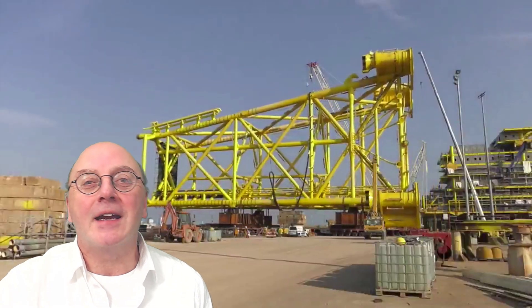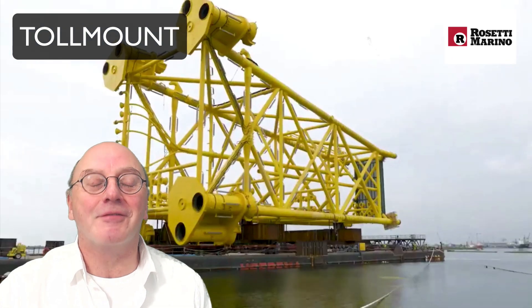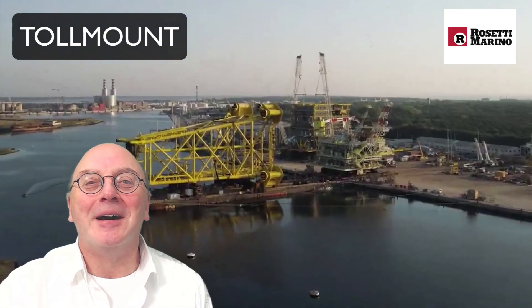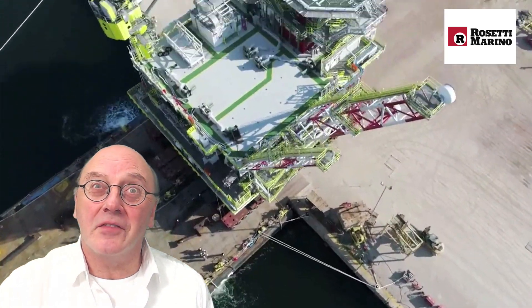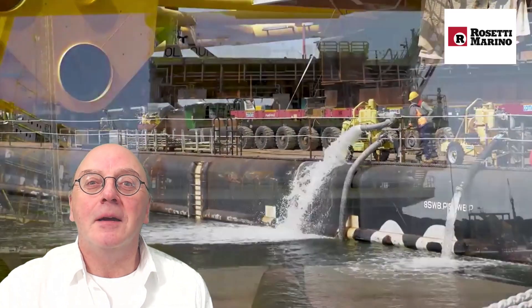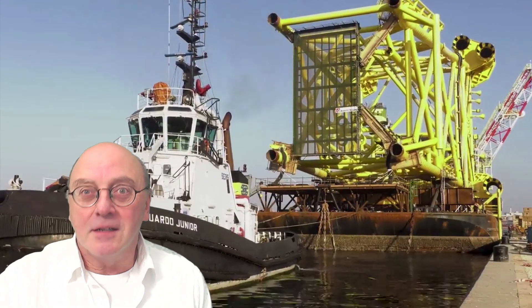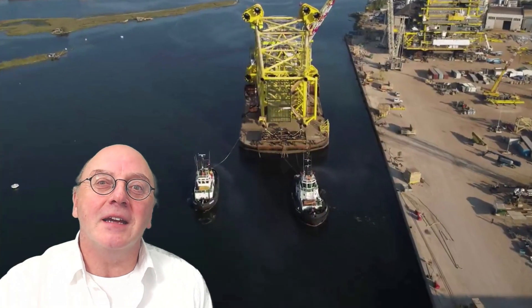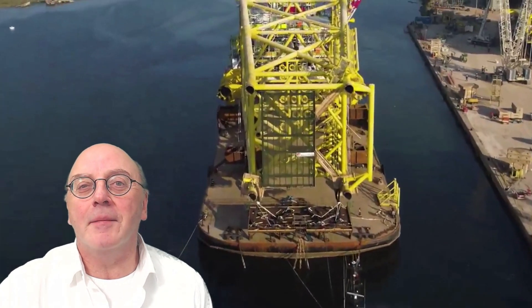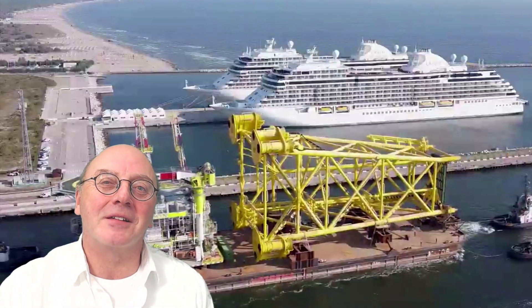Meanwhile, down in Italy, jackets and topsides for the Toll Mount field have sailed away from the Rossetti Merino Yard. The project is on track to deliver gas in the second quarter of 2021, despite the timetable being hit when the yard went into lockdown last March due to the coronavirus pandemic. The project consists of a platform and associated export lines feeding the Easington Terminal. When it arrives, the jacket and topsides will be lifted into place by Heerema's Sleipner heavy lift vessel.